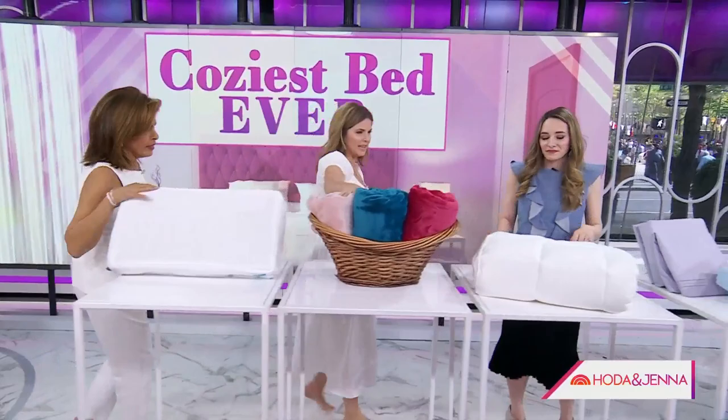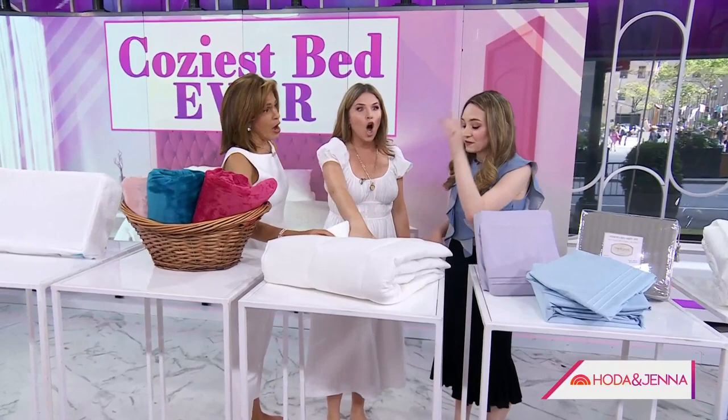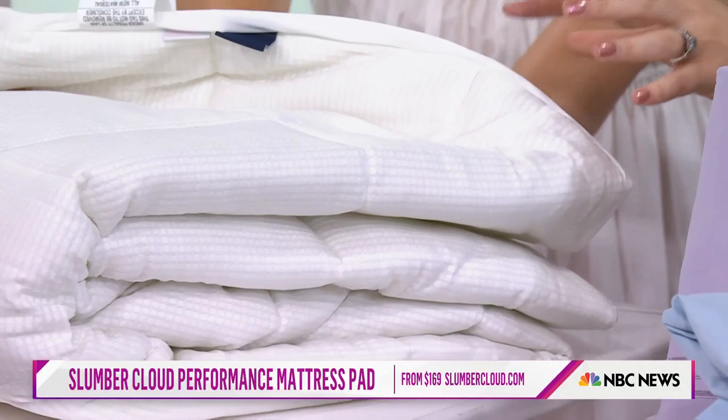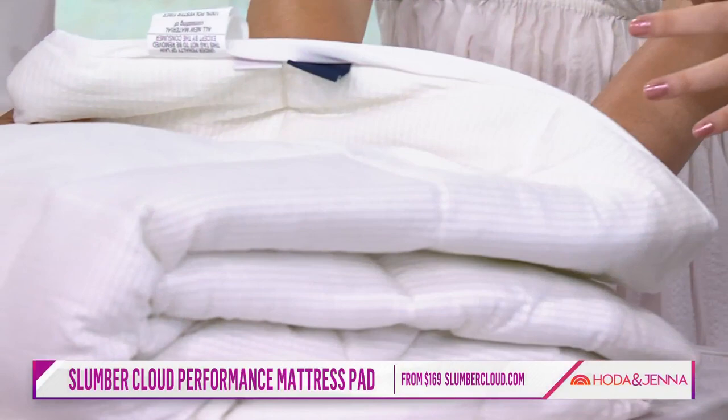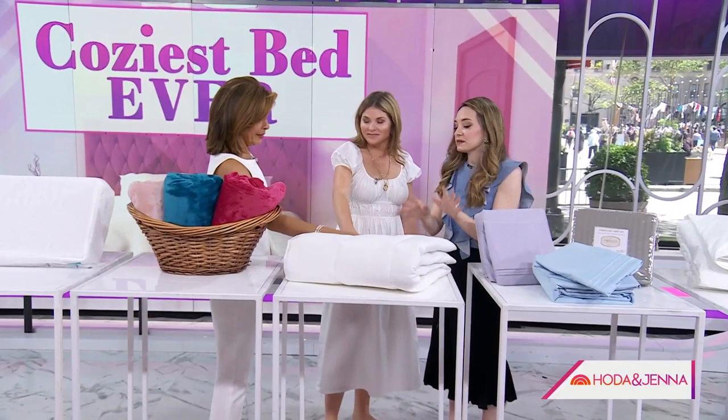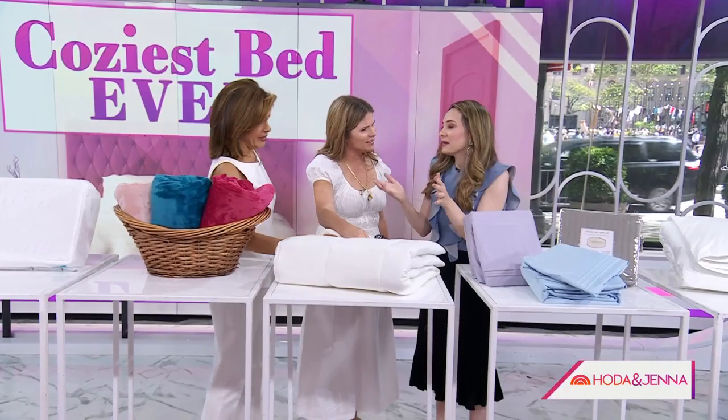This is a mattress pad with a cooling bedding feature — for night sweats. Everybody says they're a hot sleeper. It's a mattress pad from Slumber Cloud with temperature-regulating technology, meaning it stores and releases your body heat to keep you at a consistent temperature throughout the night. Testers were really able to feel it. It also has quilting on top, which adds softness. You put this on top of your mattress and topper — right below the sheets. You can also use it instead of a topper if you don't need to change the feel of your bed.